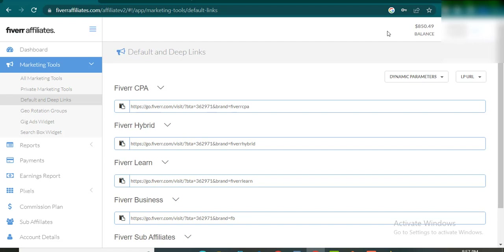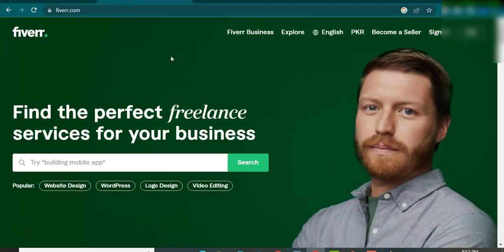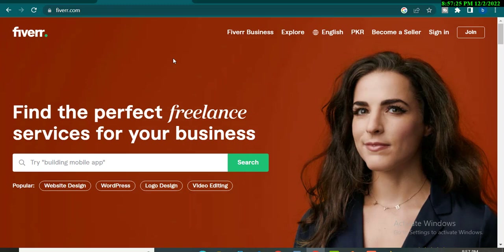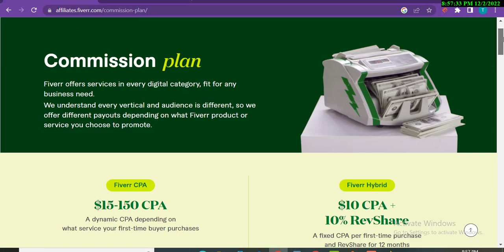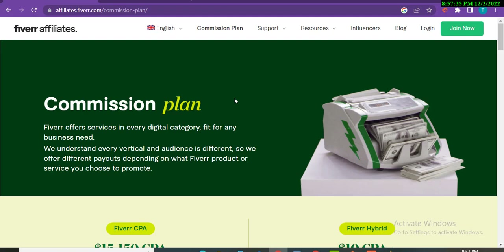First, you will go to the Fiverr marketplace. Fiverr is a marketplace where freelancers give services. Fiverr affiliate means you promote freelancer gigs to other people, and whenever they buy a service, you get a commission.